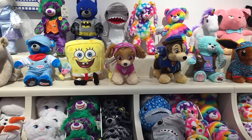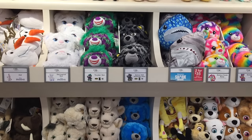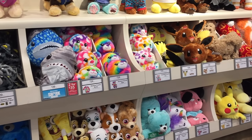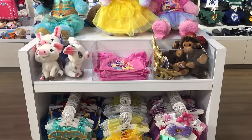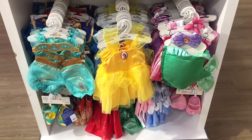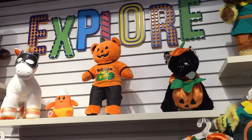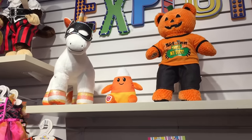Besides Frozen themed Build-A-Bears, there are so many other character Build-A-Bears as well — there's Pokemon, Paw Patrol, SpongeBob, and even some from the Lion King movie. Of course, if you just want a classic Build-A-Bear they have so many different options too. This section of the store has some Disney princess themed outfits and accessories, with plush toys at the top and outfits below — there's Jasmine's, Belle's, and Ariel's. I actually got to visit this store on Halloween night.